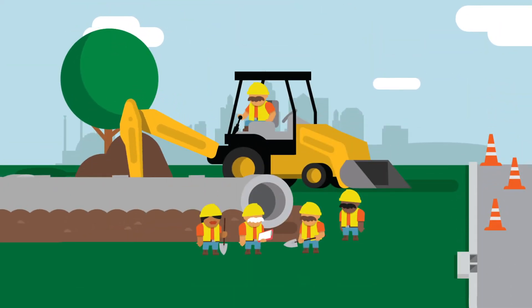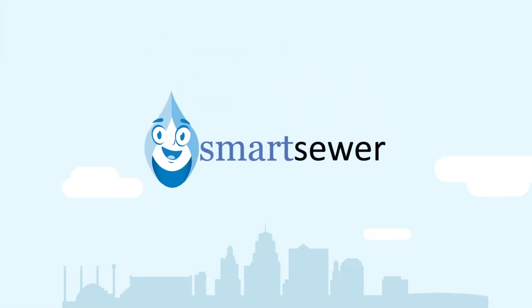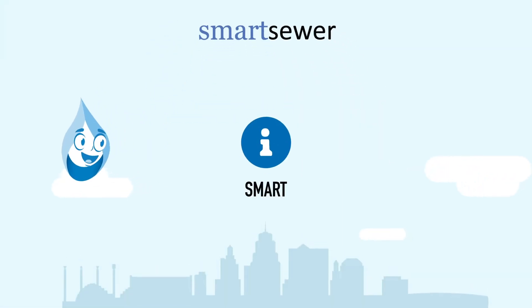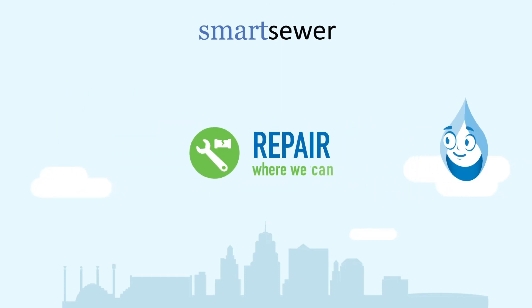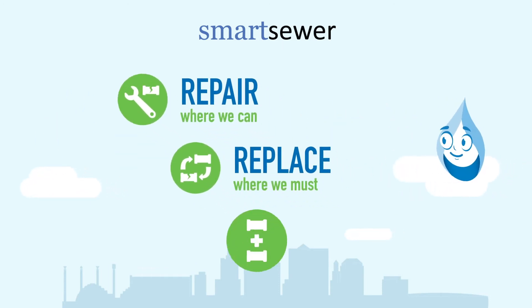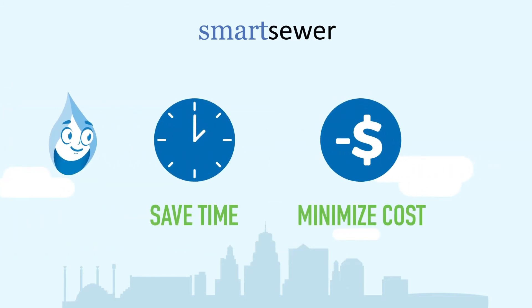But there's more to it than just replacing old pipes. KC Water's Smart Sewer program is addressing this problem in ways that are smart, cost effective and sustainable. The approach: repair where we can, replace where we must, and build new only when necessary. This saves time and minimizes costs.